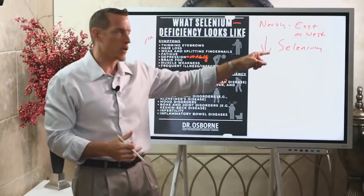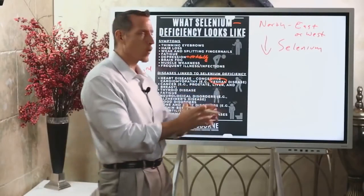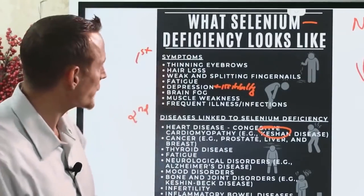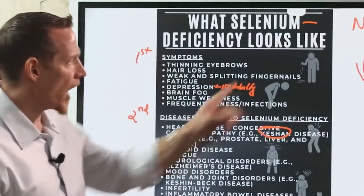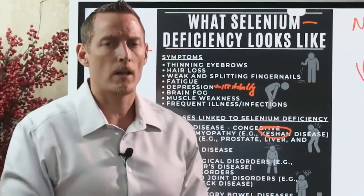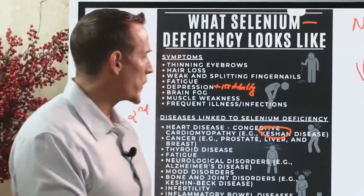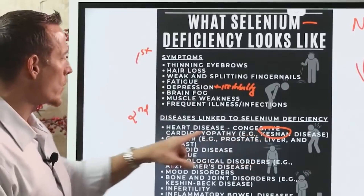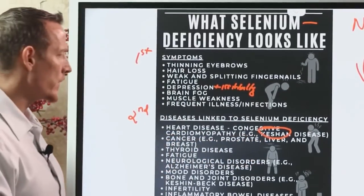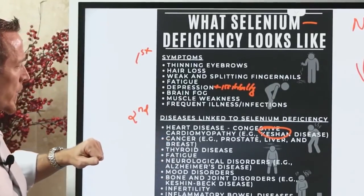If you live in the northeast or northwest, you have a potentially greater risk of selenium deficiency due to lower selenium in the soil. This is very real in the US — not just a third world issue. It's seen frequently in nutrition practice. It's easy to test for, and being aware allows you to have that conversation with your doctor.